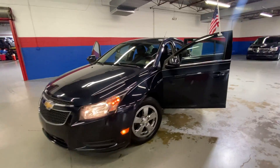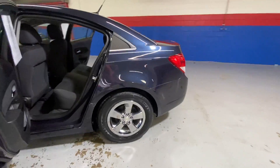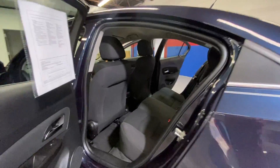Hey guys, welcome to Airport Autos today to check out our 2014 Chevrolet Cruze. It's a five-passenger sedan with a dark blue exterior and black cloth interior.